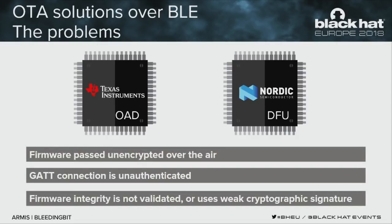In practice, these frameworks exist for a few years but the recent versions are more secure than those in market today. Currently, firmware is passed unencrypted over the air. GATT connections are unauthenticated by default — each application can change this, but by default it's not authenticated and the firmware is not validated, or if it is, it uses a weak cryptographic signature that can be abused.